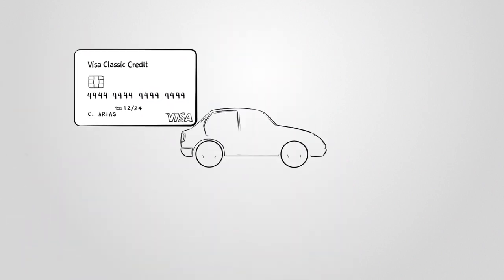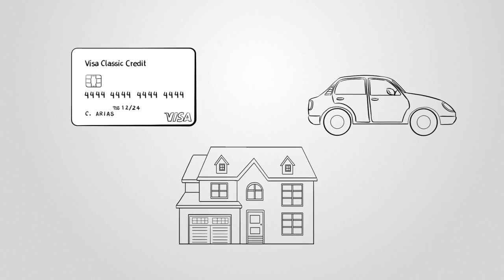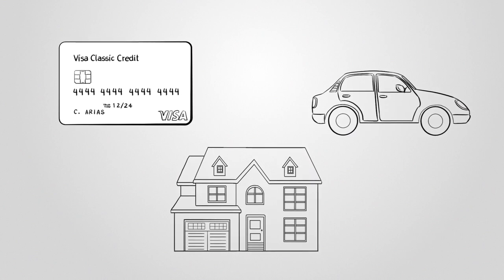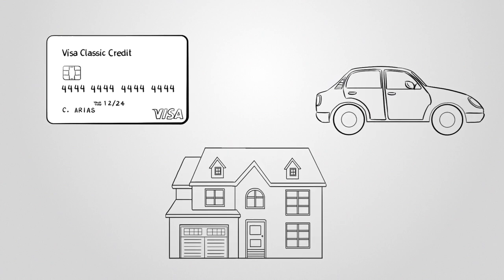Maintaining a mix of credit types can positively impact your credit score. Having credit cards, installment loans, and a mortgage shows responsible credit usage. However, don't rush to open new accounts solely for this purpose — focus on responsible credit management instead.